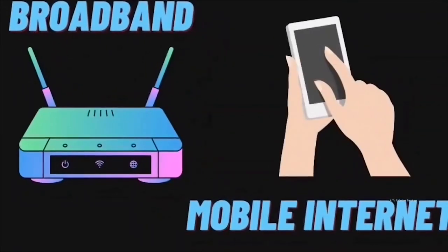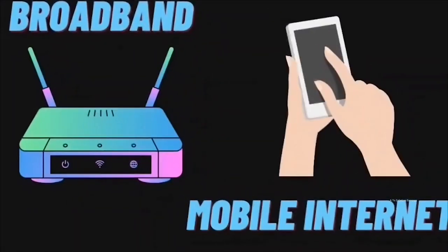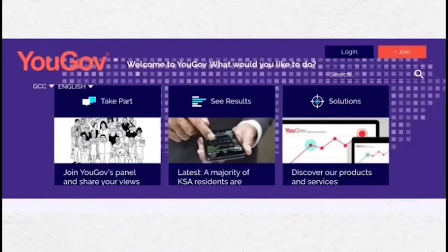We have now finished looking at the 7 applications that help us make money by selling unused internet. Now let's look at the next three applications that help us earn passive income in different ways. Number 8: YouGov. This mobile application is designed to track how you use your internet, and you can earn money by allowing them to track your shopping habits. They share your shopping habits with Facebook, but you do not need a Facebook account to use this application.